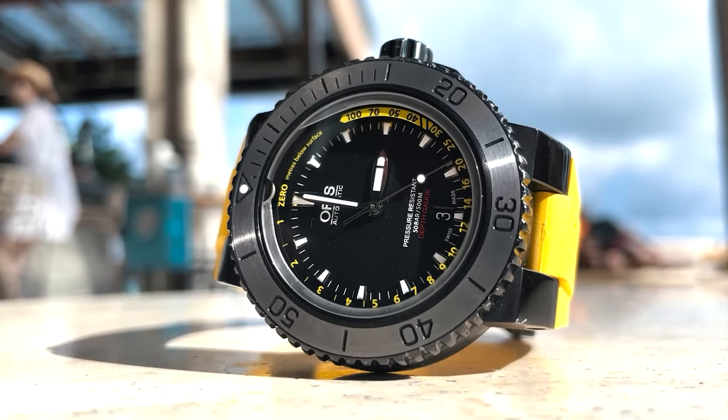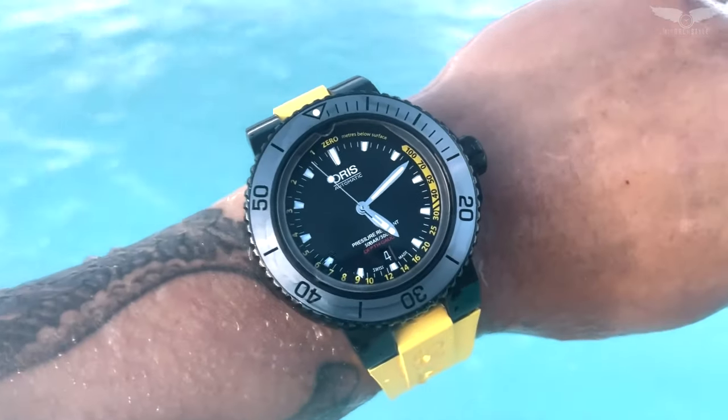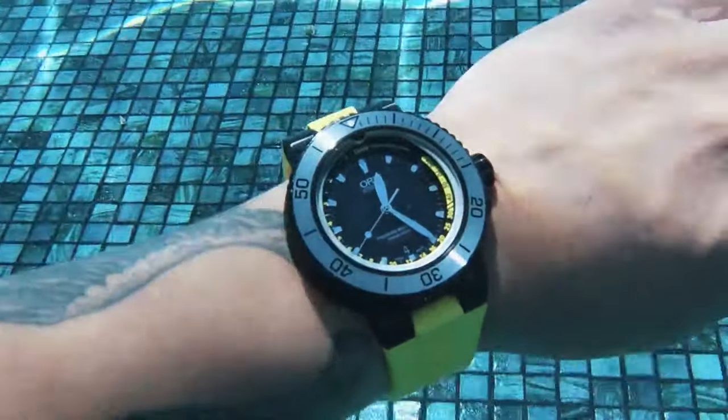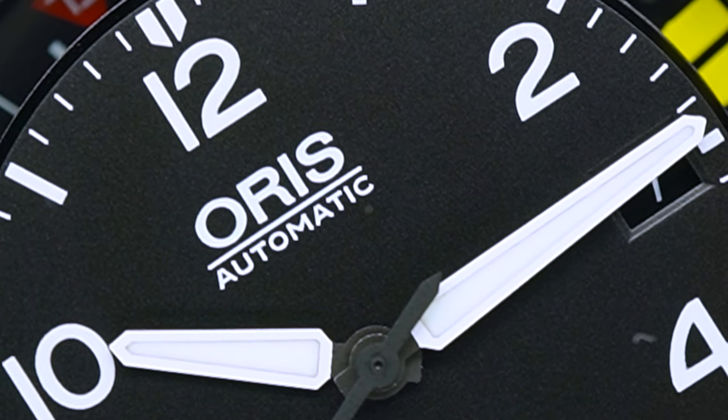When we talk about quality feel timepieces and innovation, Oris is mostly at the top of the list. We have reviewed the Aquis Depth Gauge, a watch capable of mechanically telling the depth of your immersion — basically a watch that can tell you how deep you can go. Now we have another Oris watch with another peculiar function: this watch can tell you how high you can go.